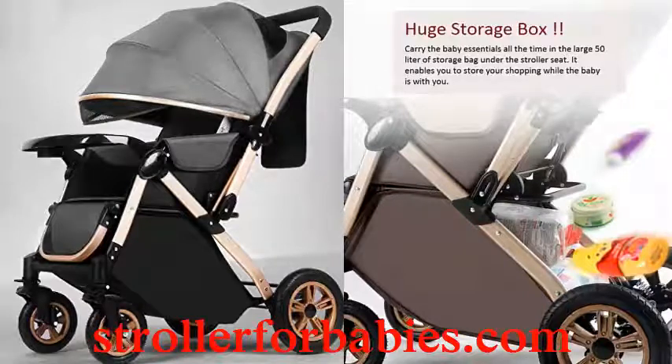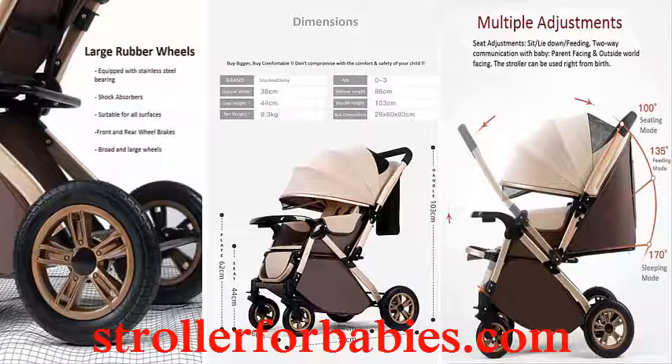Star and Daisy multi-purpose, multi-adjustment stroller pram, travel friendly, broad seat and bed buggy for 0 to 36 months.